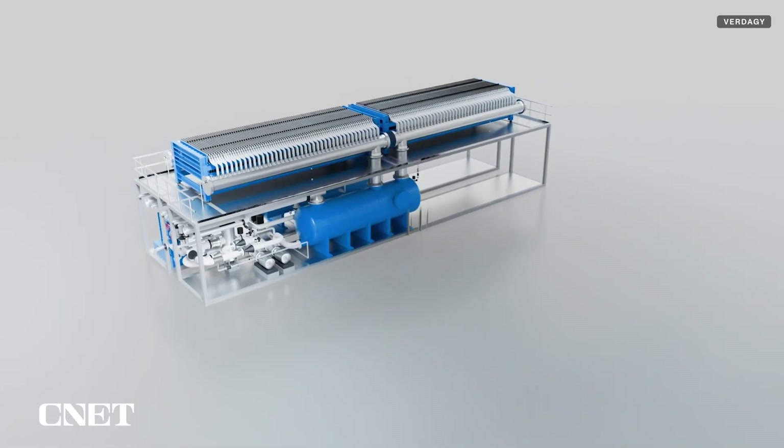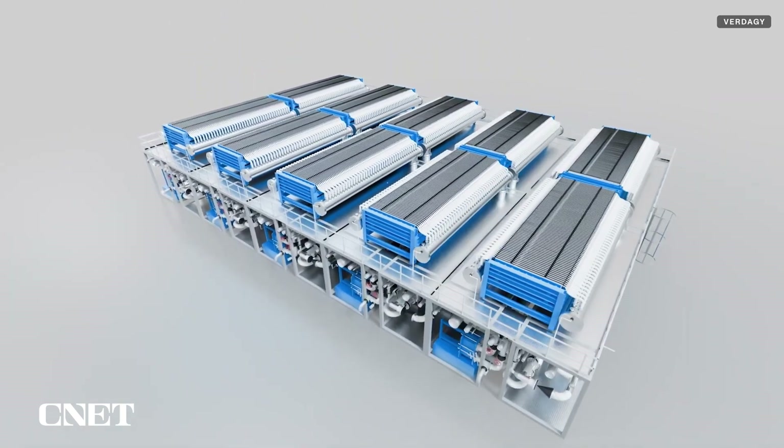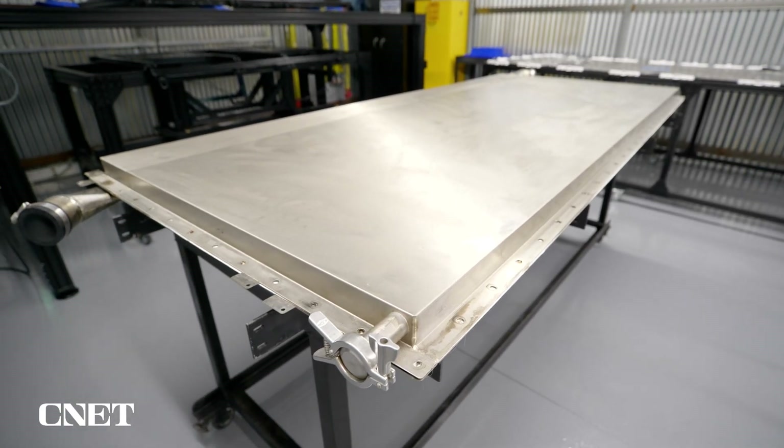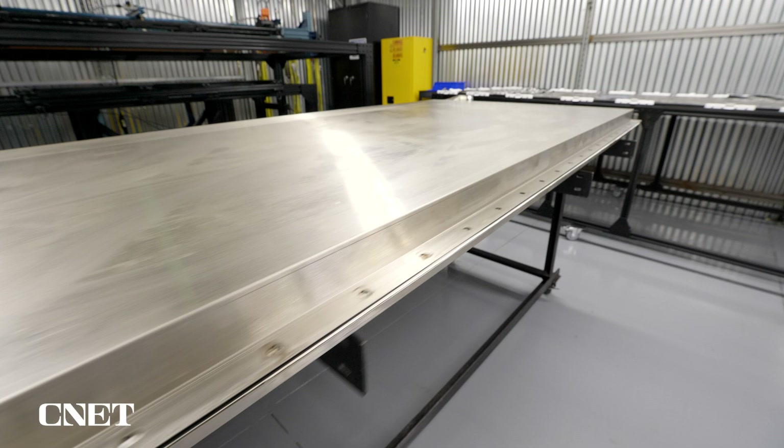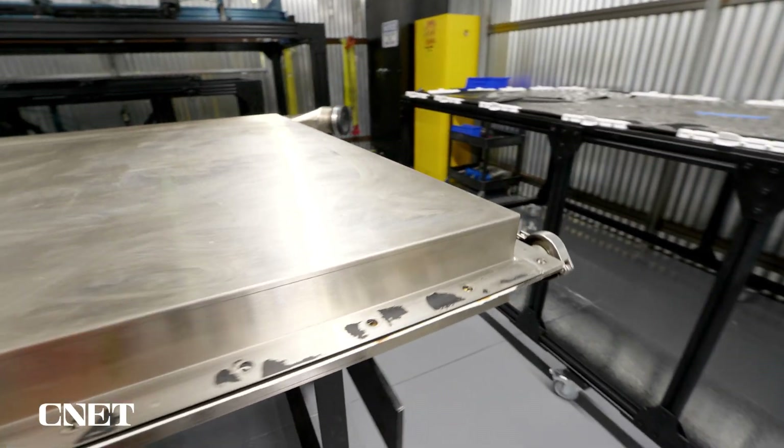What we plan to do is deploy multiple electrolyzers in any large-scale plant. Vertigy tells us its electrolyzers are 77 to 95 percent efficient, depending on the current density of the electricity coming into the system.